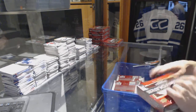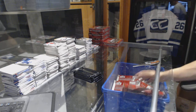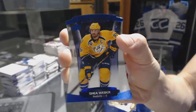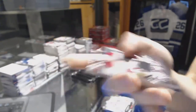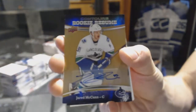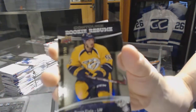Box 11. Jumbo fabrics for the St. Louis Blues, Vladimir Tarasenko. And a blue parallel numbered to 499 for the Nashville Predators, Shea Weber. Club crest jersey for the Carolina Hurricanes, Brock McGinn. And a blue parallel numbered to 499 for the LA Kings, Wayne Gretzky. Rookie resume autographed for the Vancouver Canucks, Jared McKinn. And a rookie resume numbered to 399 for the Nashville Predators, Kevin Fiala.